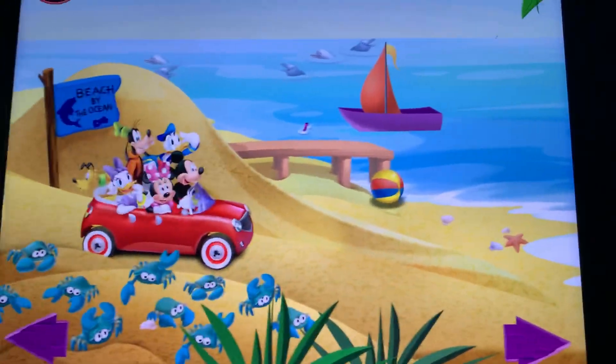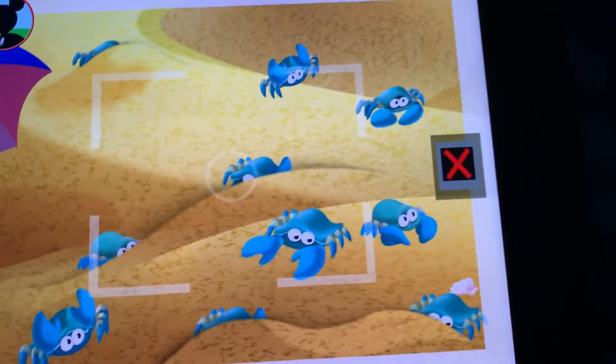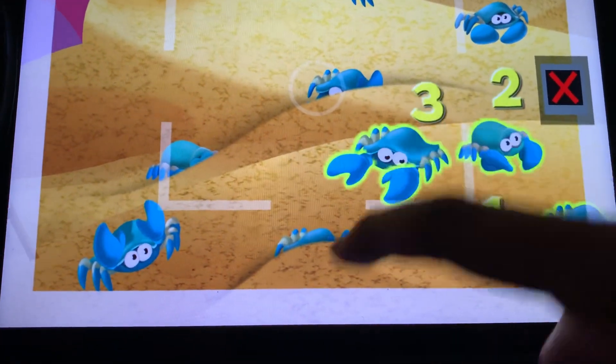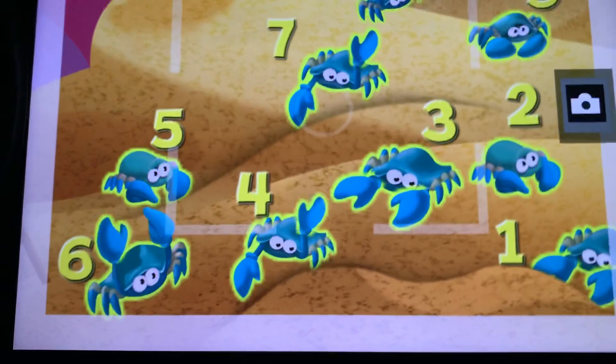Now, how about a group of ten animals? Those are frogs! Is this a group of ten? Touch the animals to count them. One, two, three, four, five, six, seven, eight, nine, ten. Wow! Now, tap the camera to take a picture. Say, sunshine!